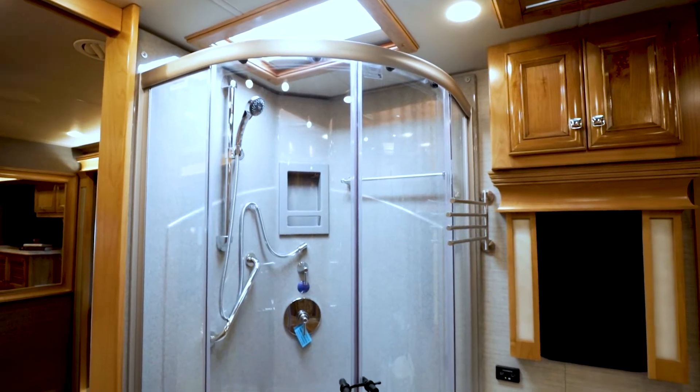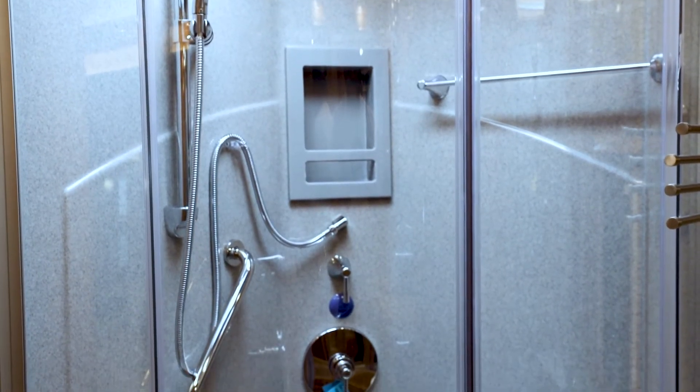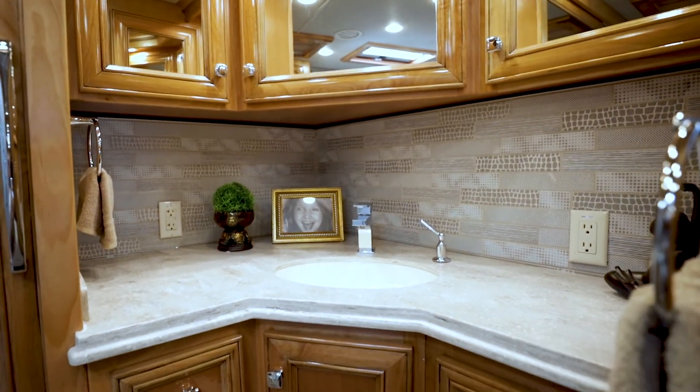The main bath is very spacious and has a large closet area for your hanging clothes. A stacked washer and dryer is conveniently located and the solid surface glass door shower is sizable. The full bath area is roomy, well-designed, and comfortable.